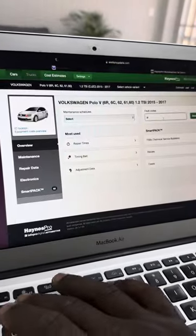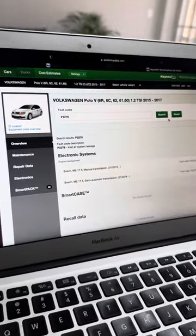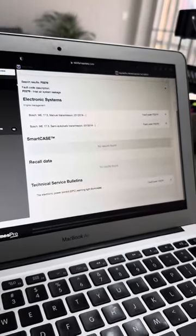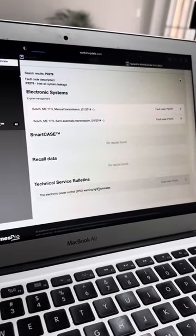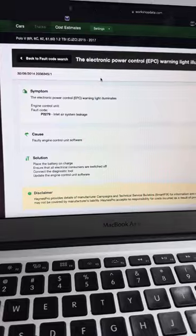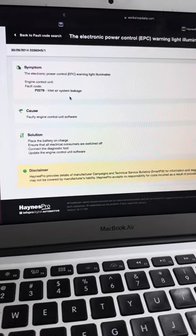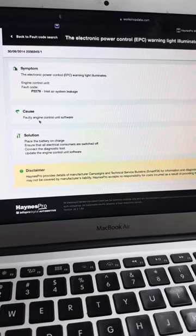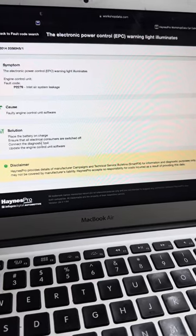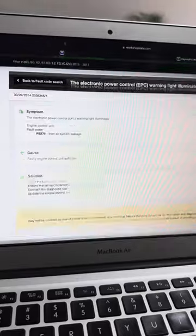I then switched to the 66 kilowatt, which was the correct spec for this Polo TSI, and I did find a TSB. After entering the trouble code on the correct 66 kilowatt Polo TSI, there was nothing on smart case and nothing on recall data, but there was something on TSB. Looking at the symptom first, it matched exactly: the EPC warning light illuminates and the engine control unit has a fault — an intake system leakage code. The cause listed was faulty engine control unit software, which was a very big indication. The solution was to update the ECU software — an ECU upgrade.